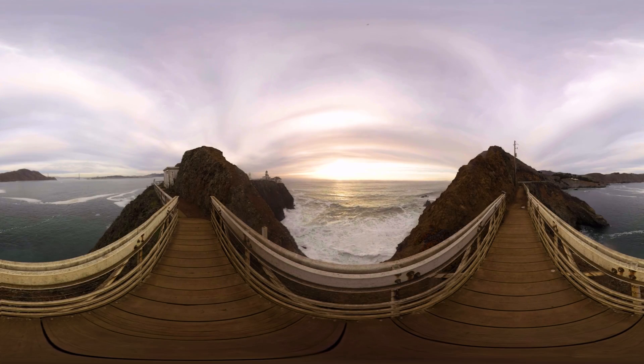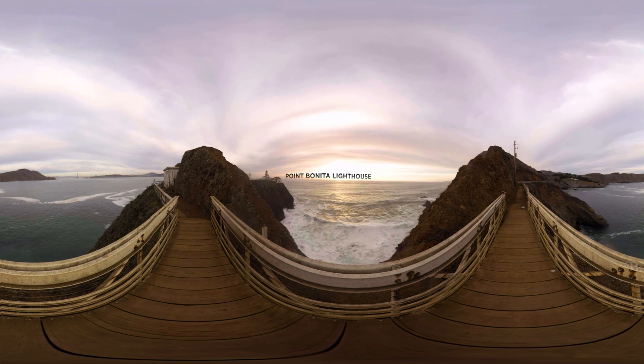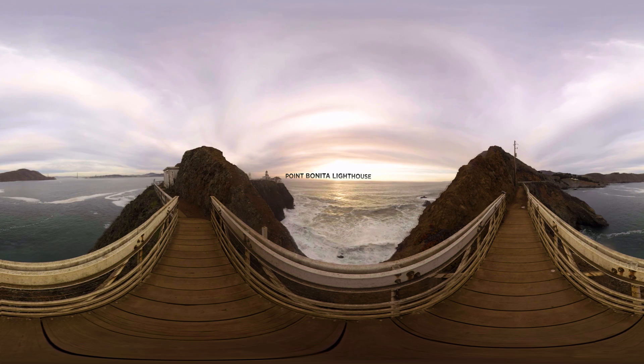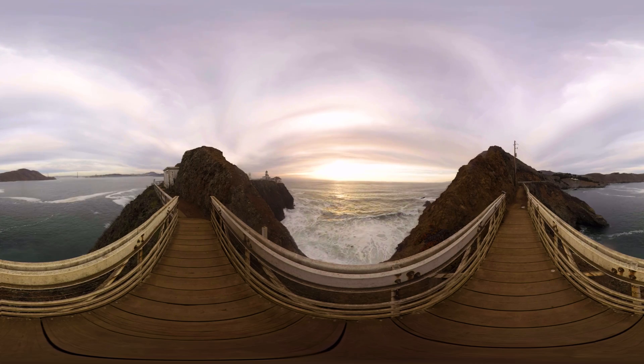Redwoods aren't the only indicators used by mariners to navigate the tricky northern California coastlines through the fog. Lighthouses such as the Point Bonita Lighthouse here are a technologically primitive navigation tool by today's standards, but provide a failsafe should onboard GPS or radar equipment fail a captain at sea.